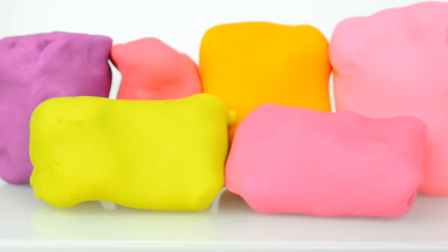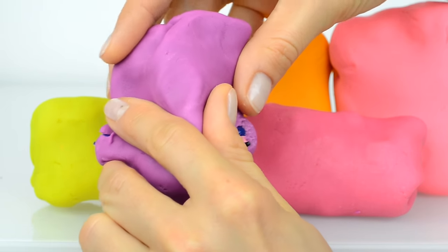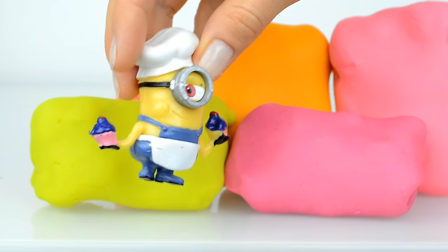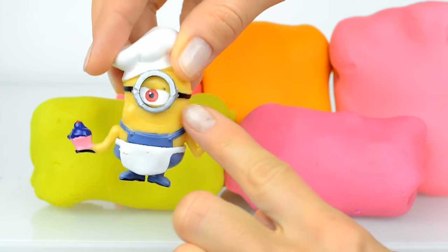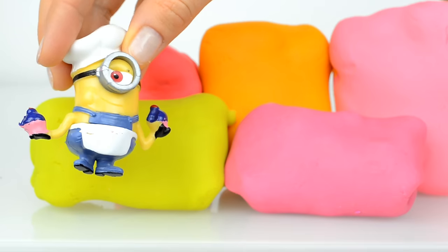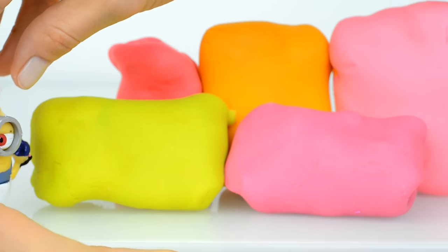Hey guys, six Play-Doh surprises today to open! Let's open this violet surprise. Inside is a mini, and I think here is a Steward. Oh Steward, did you make something tasty for us? Oh thank you very much, these cakes look very very tasty, thank you Steward.